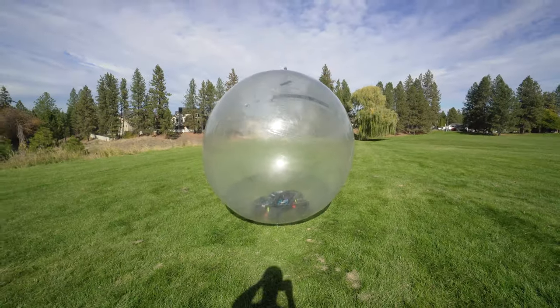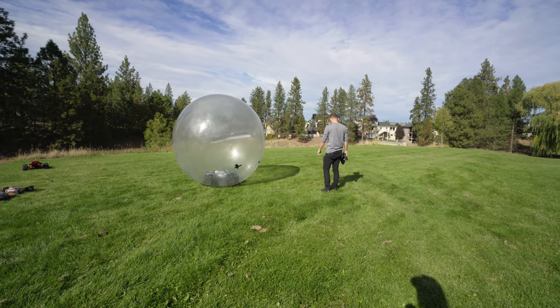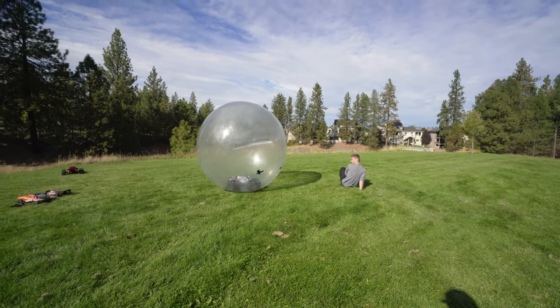I'm going to try that one more time but I'm going to lay a little bit further out. It went like up and down — I'm going to position myself over here.